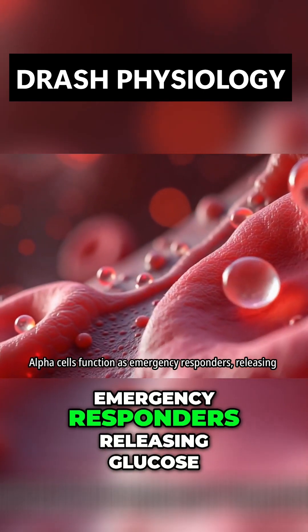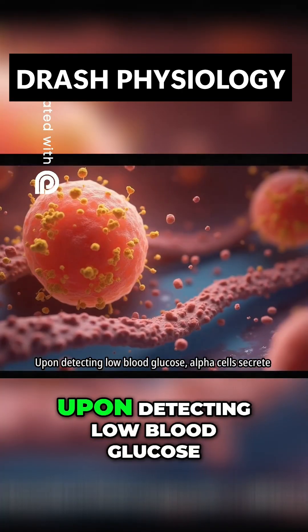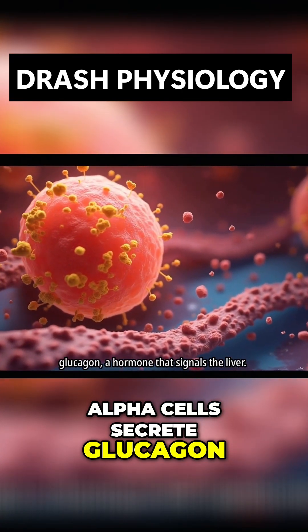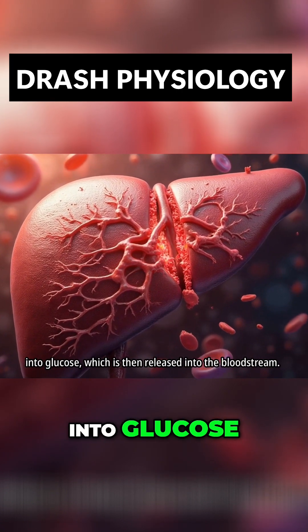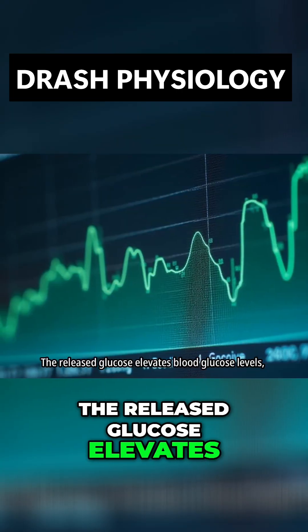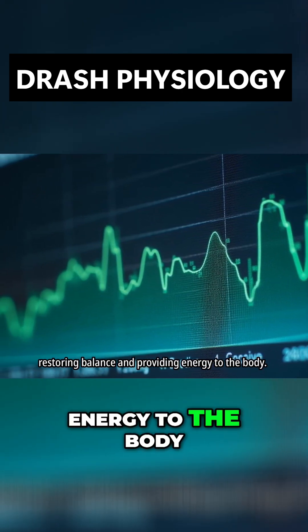Alpha cells function as emergency responders, releasing glucose reserves when blood glucose levels decline. Upon detecting low blood glucose, alpha cells secrete glucagon, a hormone that signals the liver. Glucagon stimulates the liver to break down glycogen into glucose, which is then released into the bloodstream. The released glucose elevates blood glucose levels, restoring balance and providing energy to the body.